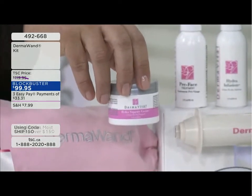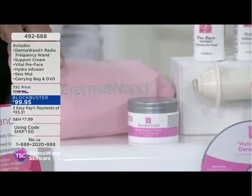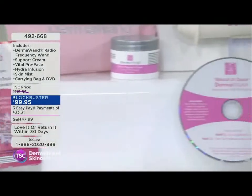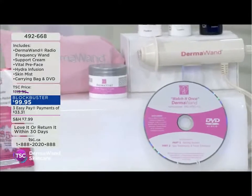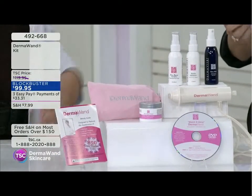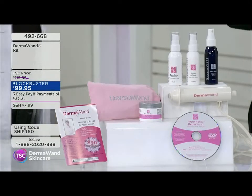At nighttime we've included a full-size jar — that's your Hydra Support Cream, your nighttime beauty. Full size, not little trial sizes. You get the carrying case, the booklet, the DVD. And we don't just say here's a Derma Wand, have fun — our contact information is in there. Email us, call us, we're there for you.